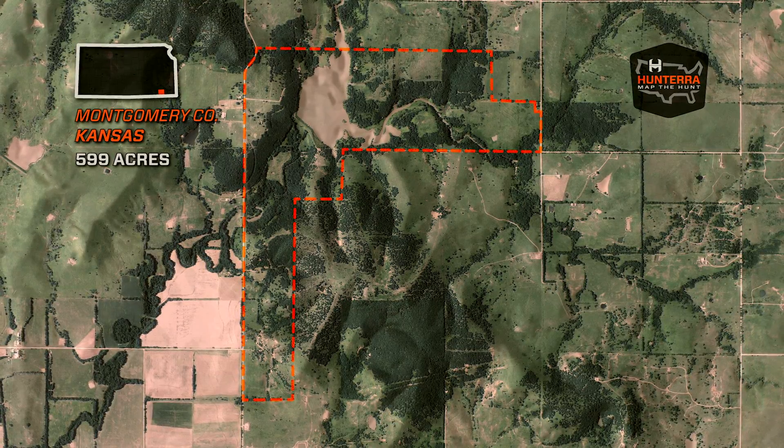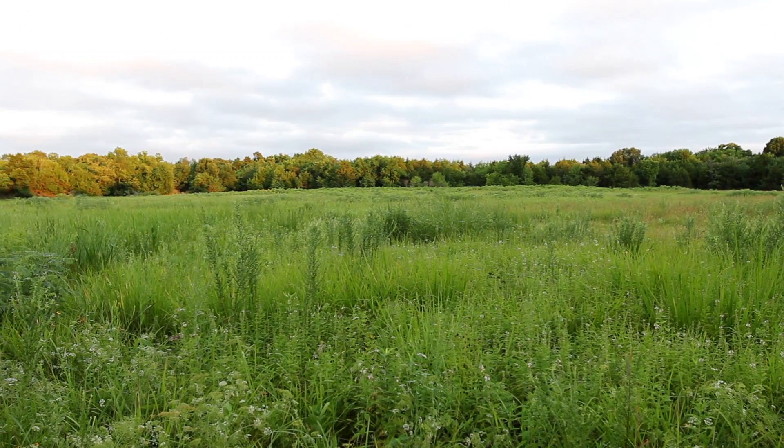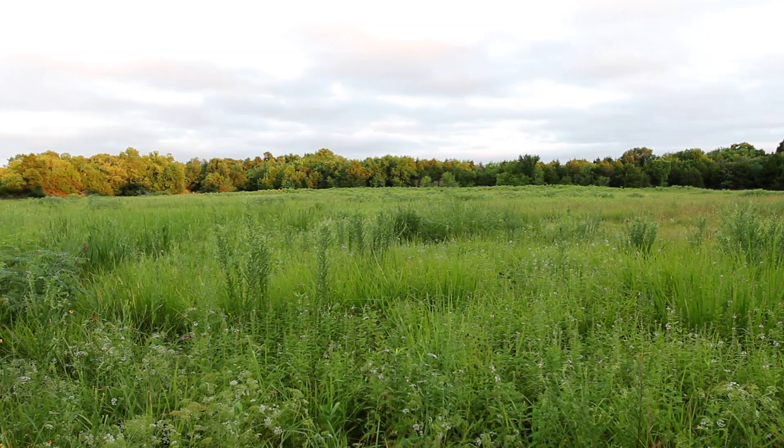Located in Montgomery County, this Kansas getaway has all you need to enjoy the beauty and bounty of the surrounding landscape.